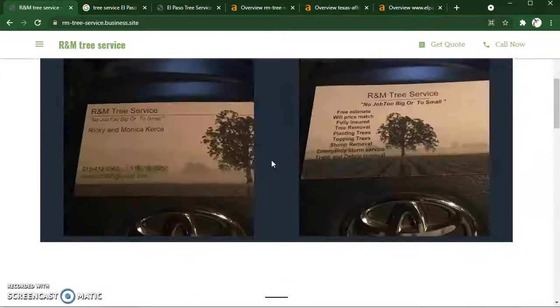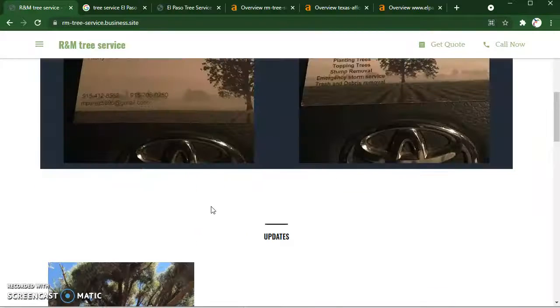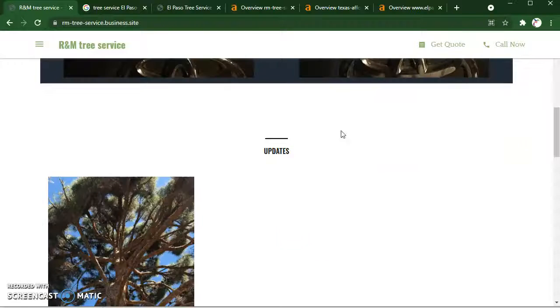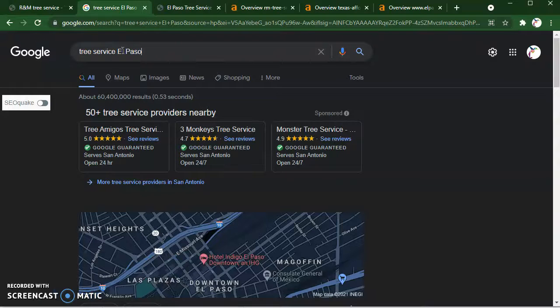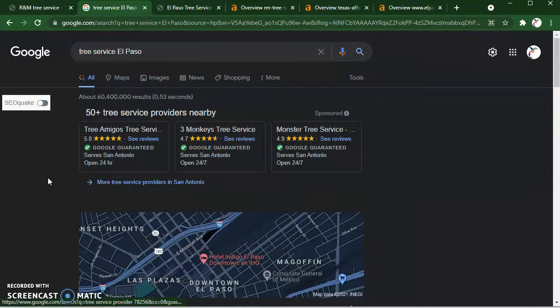The only thing you're kind of missing on the page right now is content. You want anywhere between a thousand to fifteen hundred words of content on your page, and there's a reason for that. The reason is because you want to be able to slip in what are called keywords. Keywords are simply just what somebody would throw into Google in order to find your service.